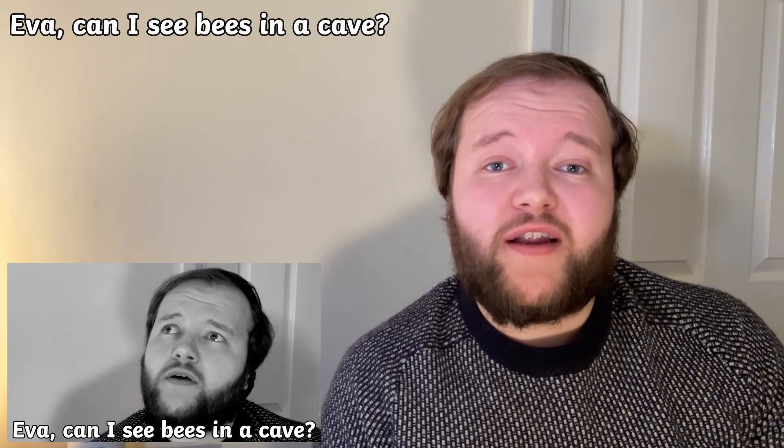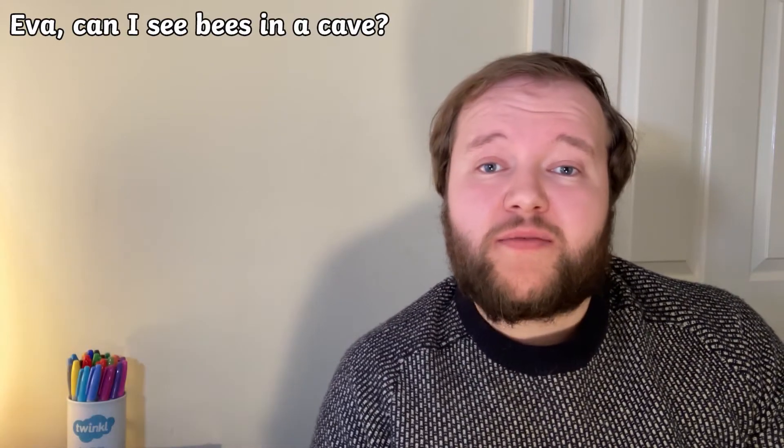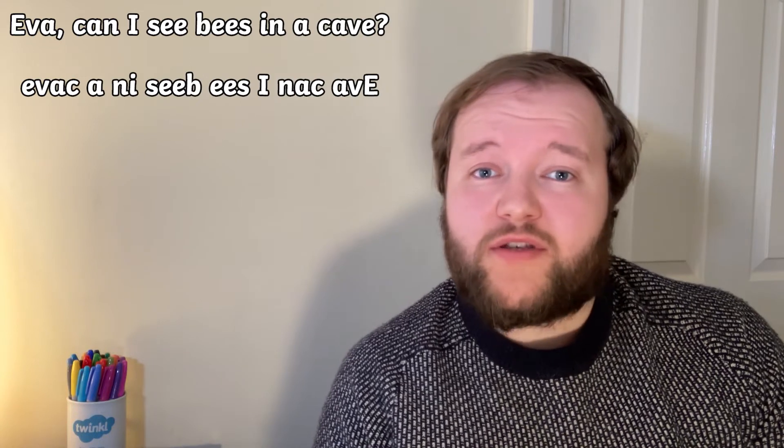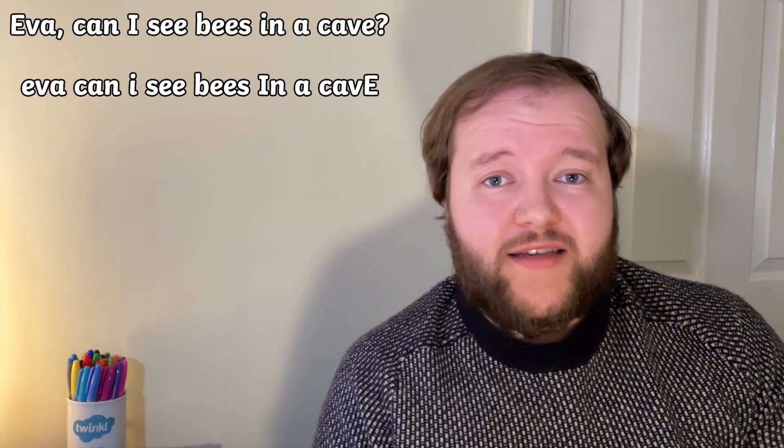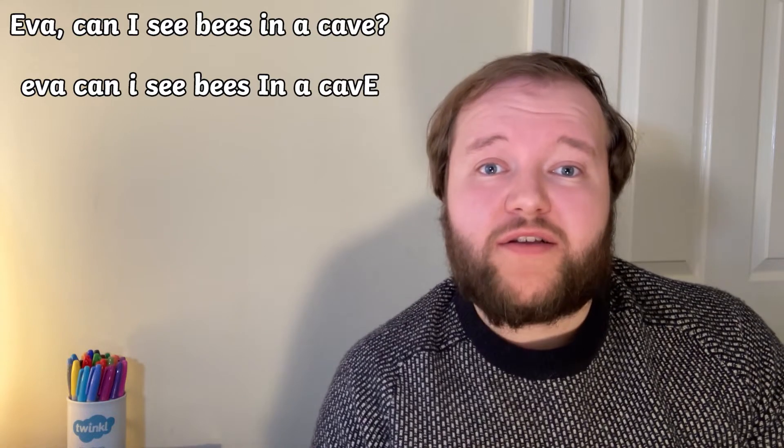Let's take one of the phrases from the start of the video: Eva, can I see bees in a cave? If we put the sentence back to front and then take out the punctuation and put the spaces in the right places, you can see that it has the exact same letters backwards and forwards.